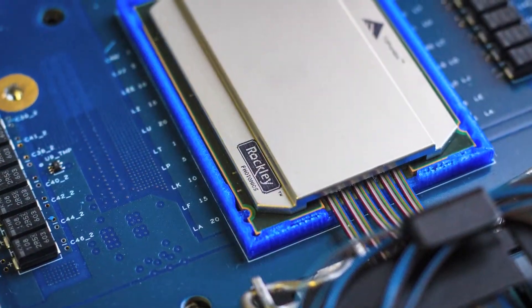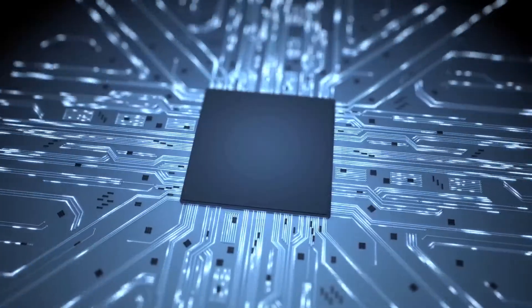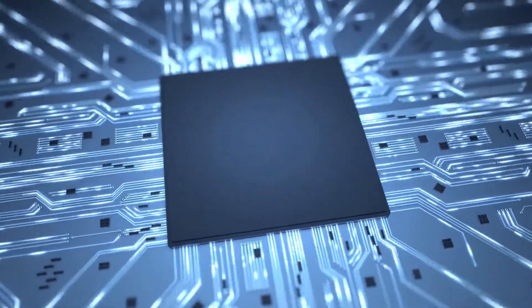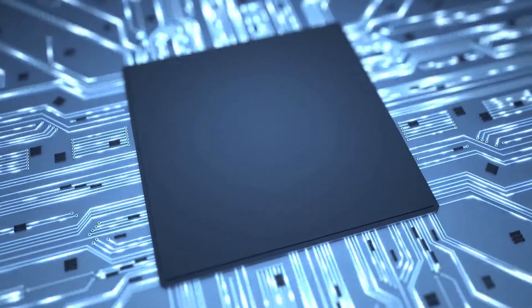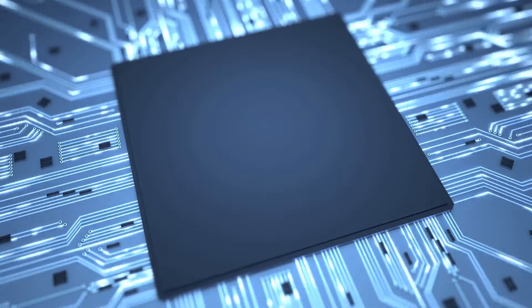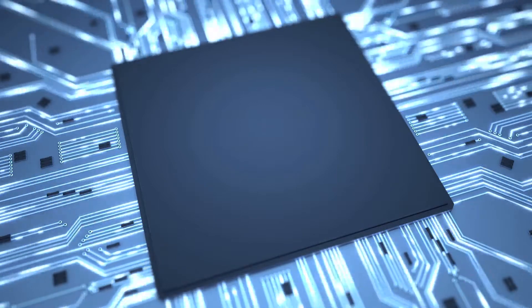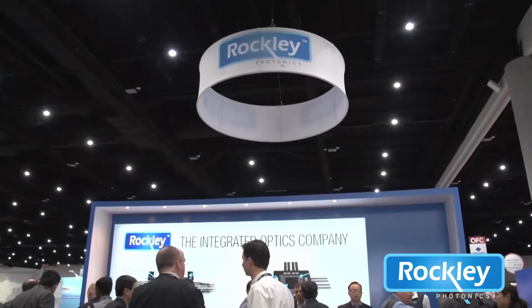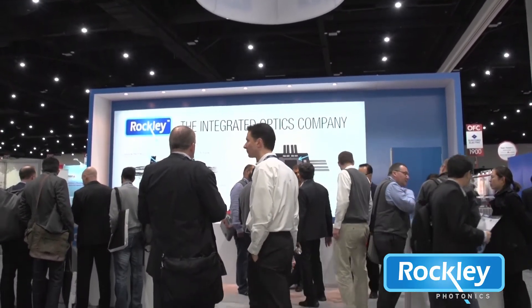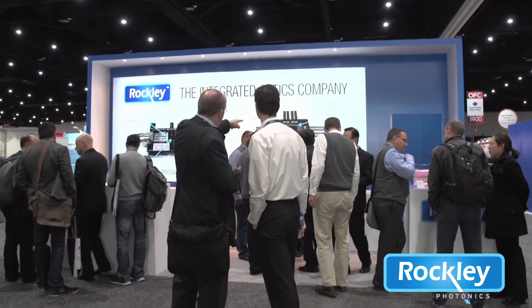Rockley Photonics is a leader in integrated optics. We developed our core technology with a total focus on high-volume manufacture and power efficiency. These benefits are vital to the success of several market sectors. The datacom industry has eagerly anticipated these developments for several years. Our recent platform launch and first-of-a-kind live demonstration at the Optical Fiber Communication Conference generated a lot of attention.